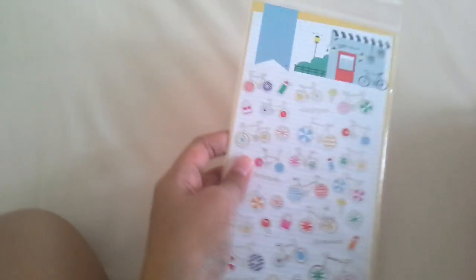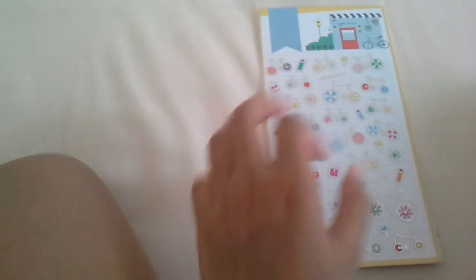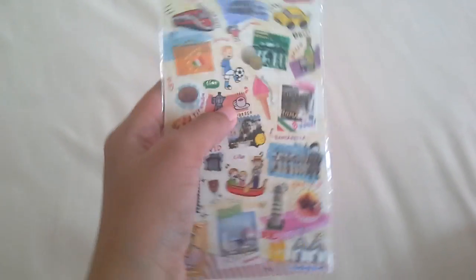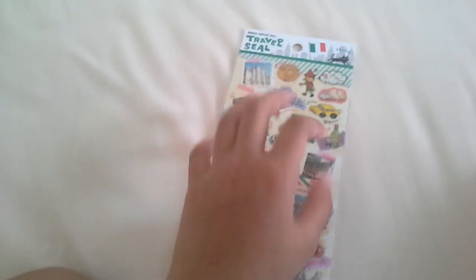It's almost the end of the sticker collection. Here we have this bicycle one, so adorable, really pretty. There's silver on it, so cute. I'm so sorry if my knees are disturbing you. But I have this travel seal, which is adorable. There are actually more — like England, Korea, Japan, and other countries — but I decided to get the Italian one because there's pizza and gelato. Adorable.